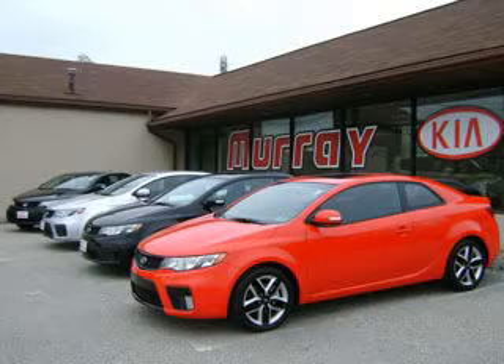Hello and welcome to Murray Kia. Murray Kia is home of the largest selection of certified pre-owned Kias in the area. We are located on Ridge Pike in Conshohocken, just off the mid-county exit of the PA Turnpike, minutes from 76, 202 and the Blue Route.